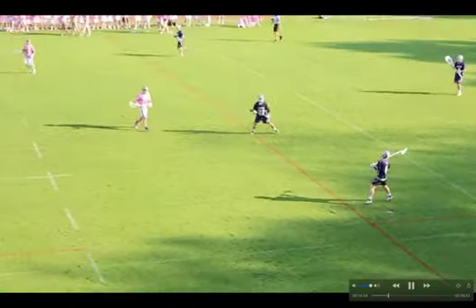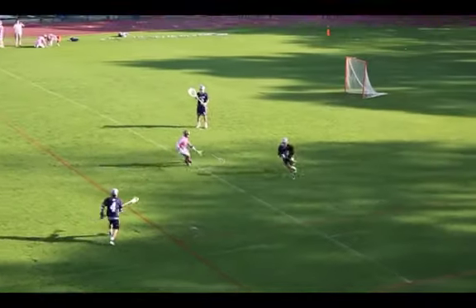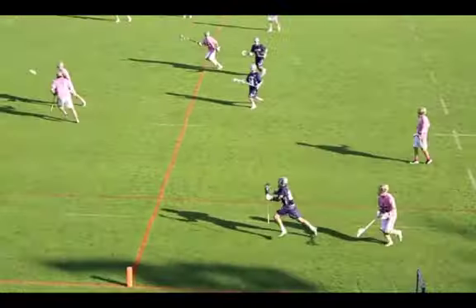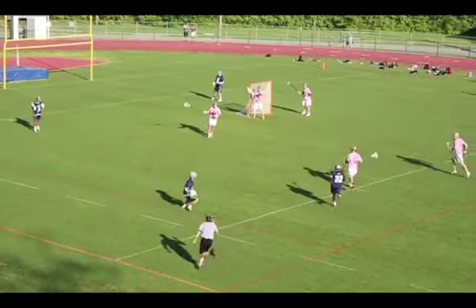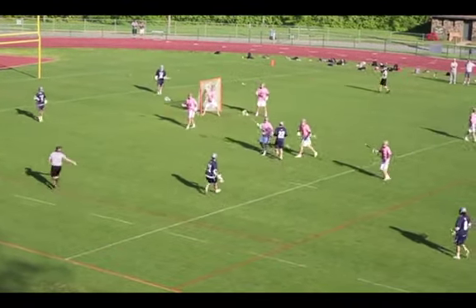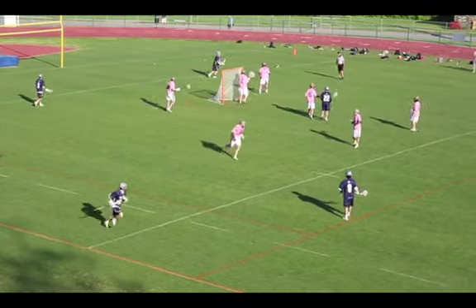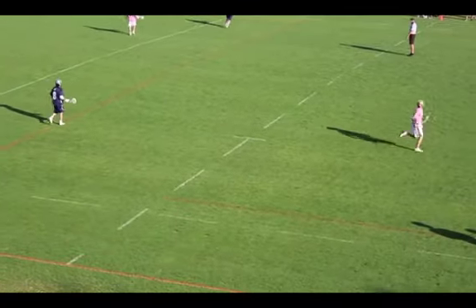One thing — if you look back at that — number 24, when you get slid to, just try to turn your head and locate your recovery guy as opposed to floating back to the middle. Actually turn your head, locate a guy, and establish yourself. Sometimes you can get beat on the recovery if you don't have a sense of urgency to get yourself to the guy you need to cover.